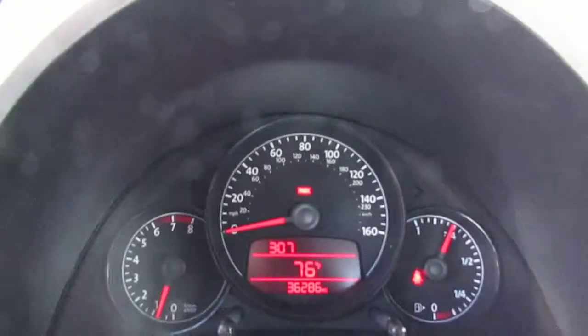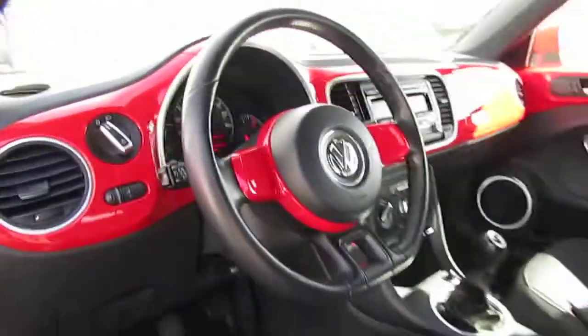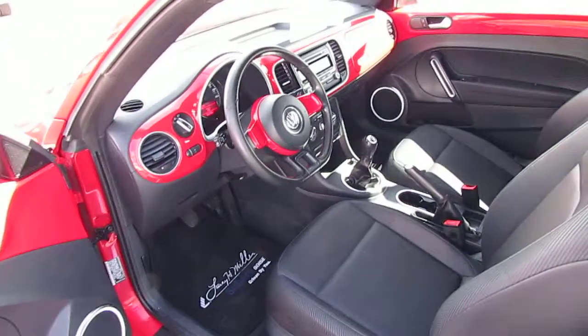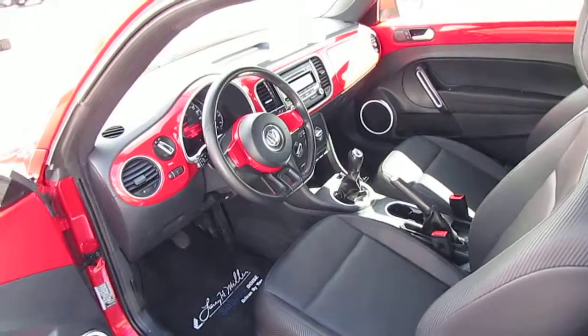This one still has really low miles, it's just over 36,000 miles. If you want to come down take it out for a spin we'd love to have you. Again we're Larry H. Miller Subaru, or for more information just give us a call at 208-947-6300.